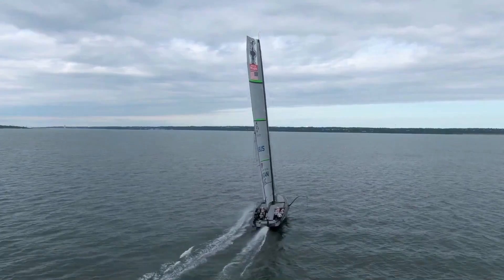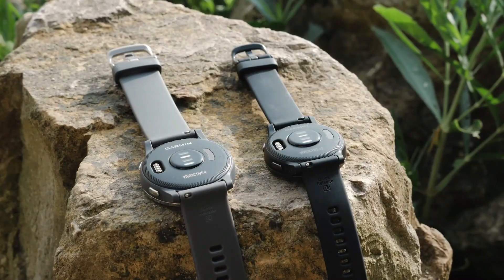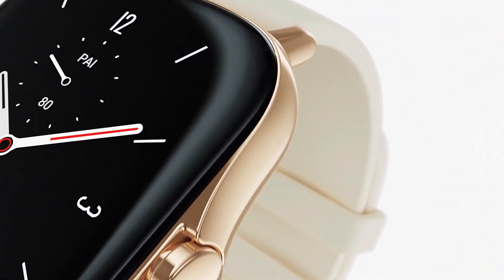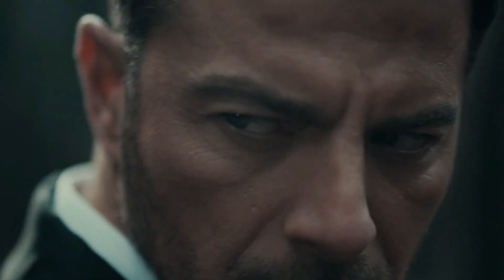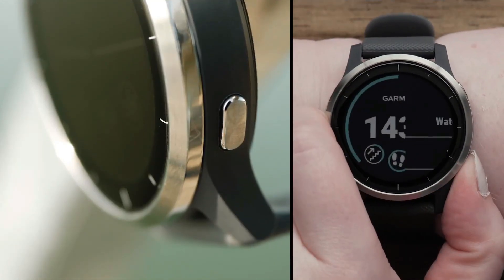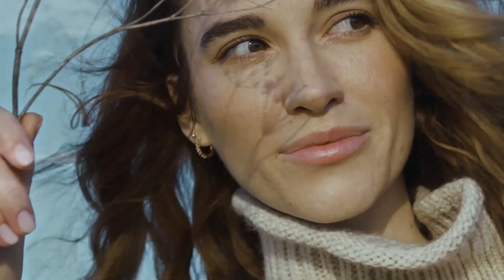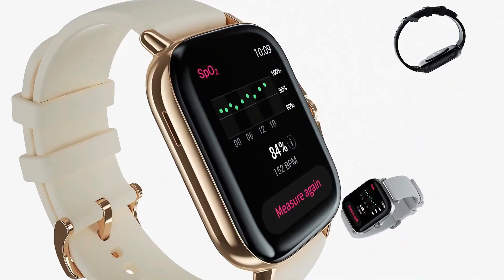Battery life has emerged as a critical factor for smartwatch users and its significance cannot be overstated. While renowned brands annually introduce new models with enhanced specifications, the quest for a smartwatch offering extended battery life remains a challenge. The market is flooded with options, but not all devices claiming impressive battery life live up to expectations. To assist users, we have compiled a list of the top five smartwatches renowned for their commendable battery life.